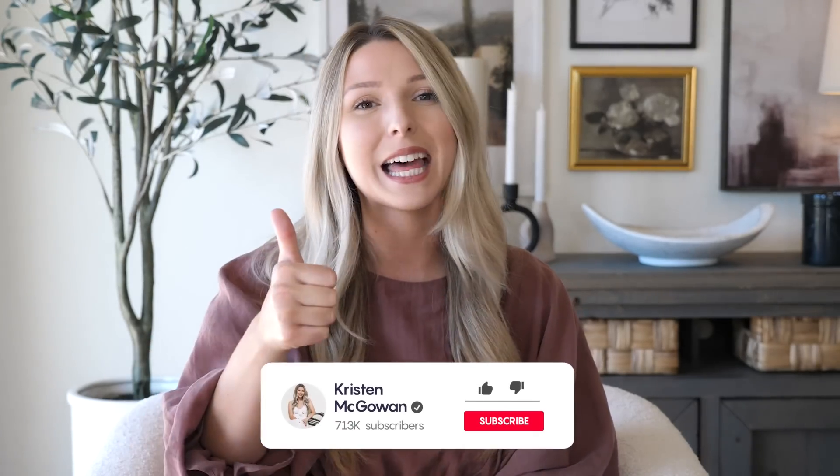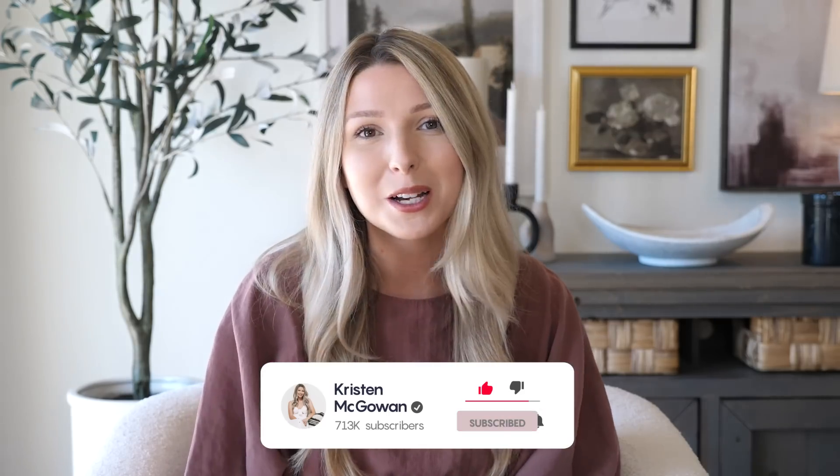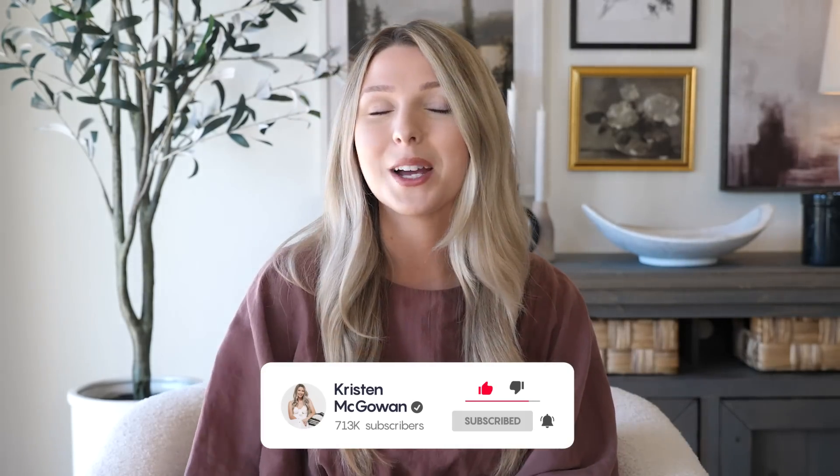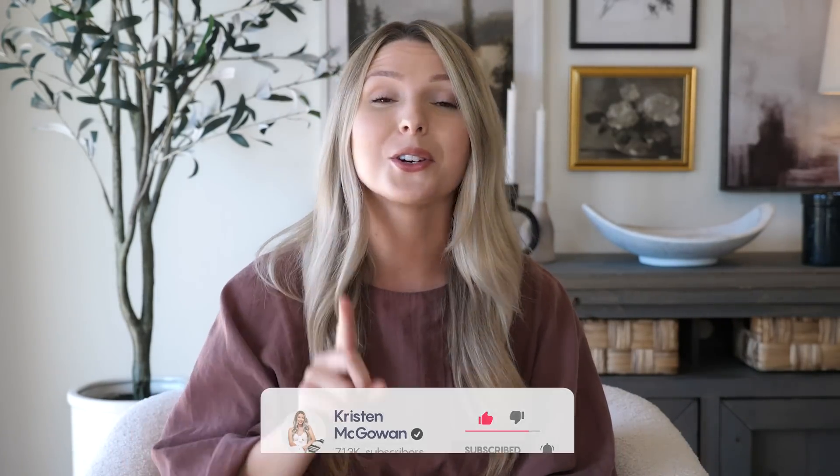Alright, that's it for today's video! I hope you guys enjoyed watching. Let me know down below in the comments which one of these design tips was your favorite and which one you absolutely need to start implementing. If you enjoyed watching and found this video helpful, make sure you give it a big thumbs up, hit that like button, and subscribe to my channel so you don't miss upcoming videos. Love you guys so much and I'll see you in my next one!